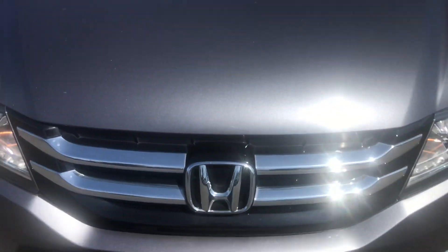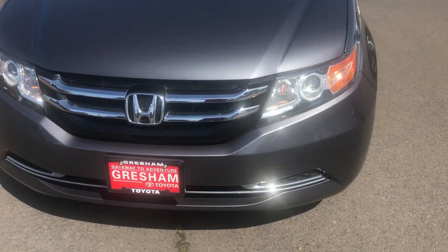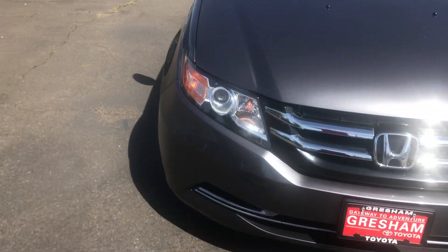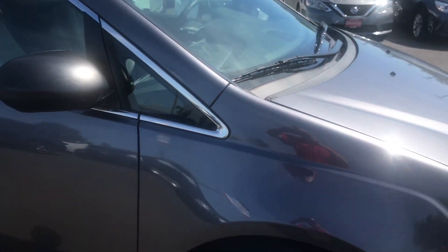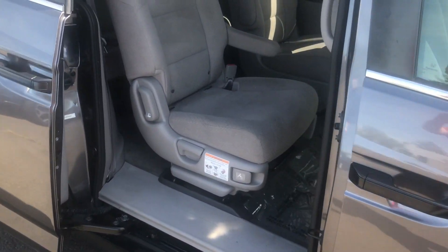Robert Ted with Gresham Toyota, your gateway to adventure, sending you a quick video on the 2016 Honda Odyssey LX. It has 31,000 miles on it — it was a leased vehicle, so one owner, clean Carfax, no accidents.